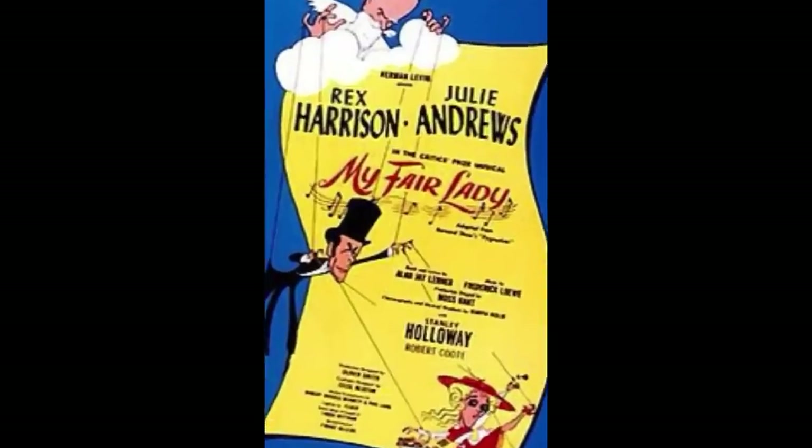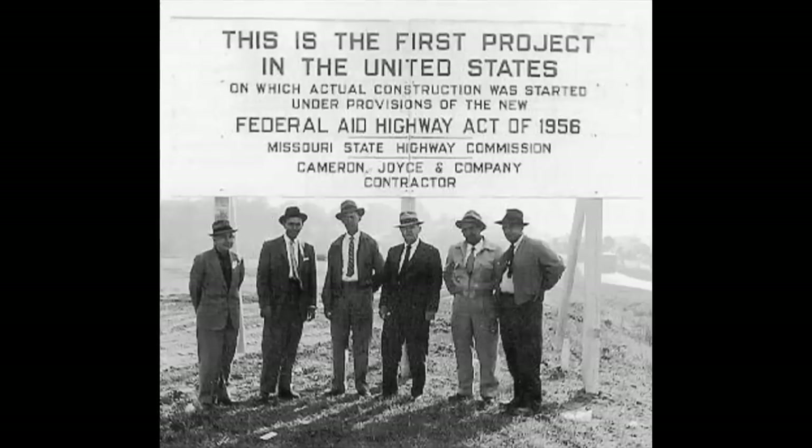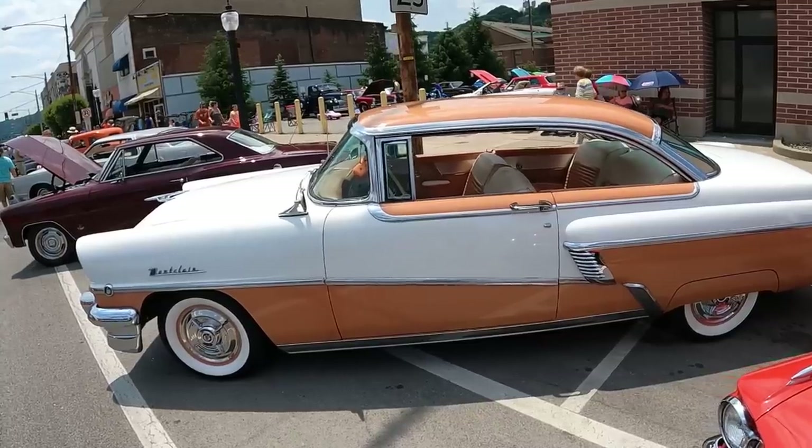Elvis Presley, My Fair Lady, Dwight D. Eisenhower signs the Federal Aid Highway Act. The year is 1956, and this Mercury Montclair was brand new.